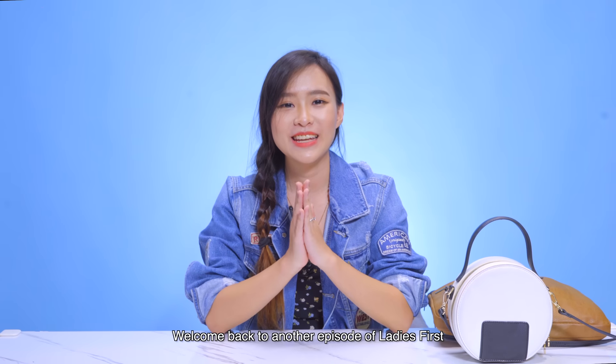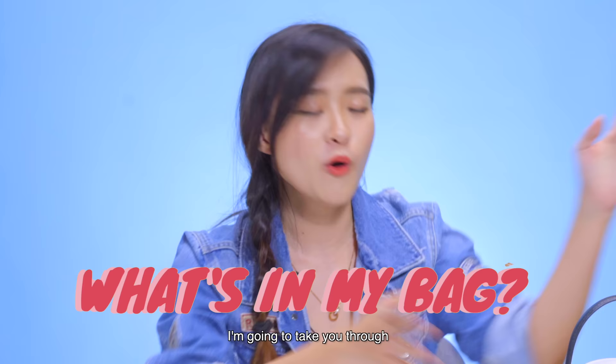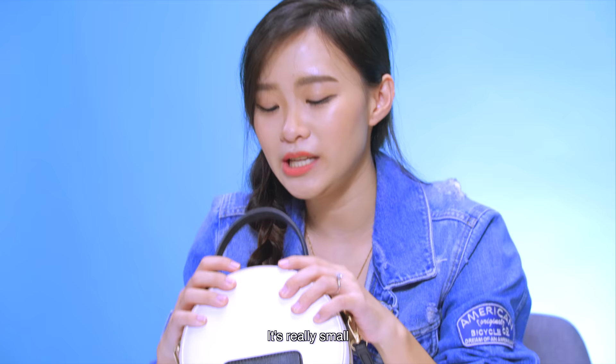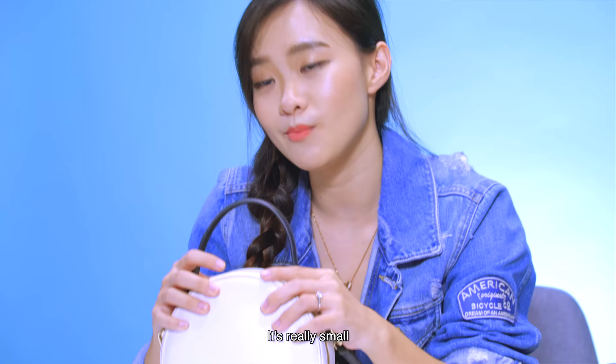Hi guys, welcome back to another episode of Ladies First. I'm Denise and today I'm gonna take you through what's in my bag. This is the bag that I carry on a daily basis. It's really small, very compact and that's why I like it because it's super cute.